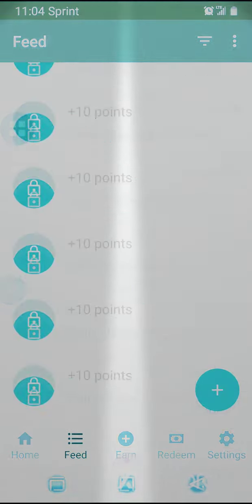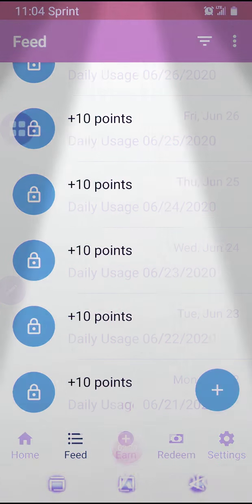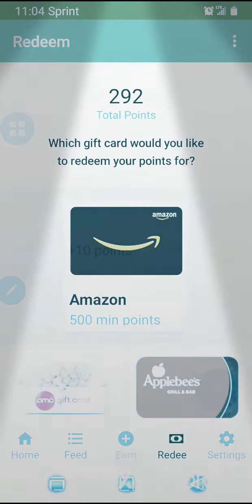See, look at all the points I've done got — I've earned some good points on this thing.